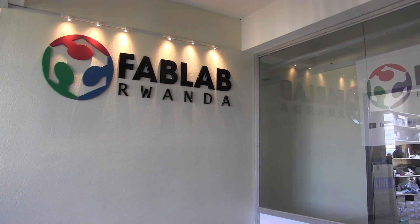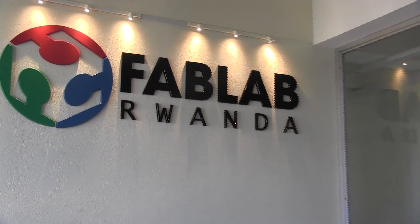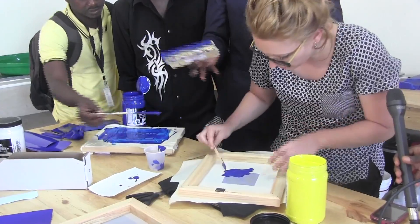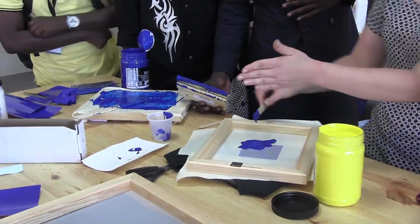Rwanda's first digital fabrication lab was launched on May 12th at the Telecom House in Kigali. This was aimed at production of materials digitally by use of software. We caught up with some of the students and the organizers for more details.